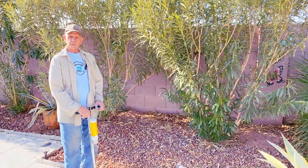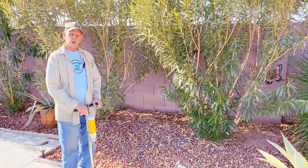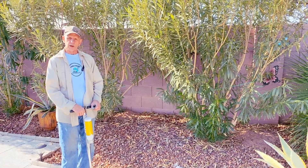Good morning, my name is Henry. I'm with Early Bird Pest Control. A customer called me about a gopher issue they're having in their backyard.